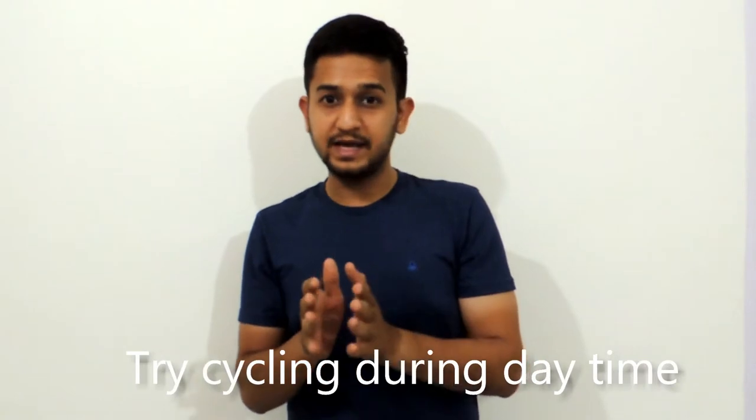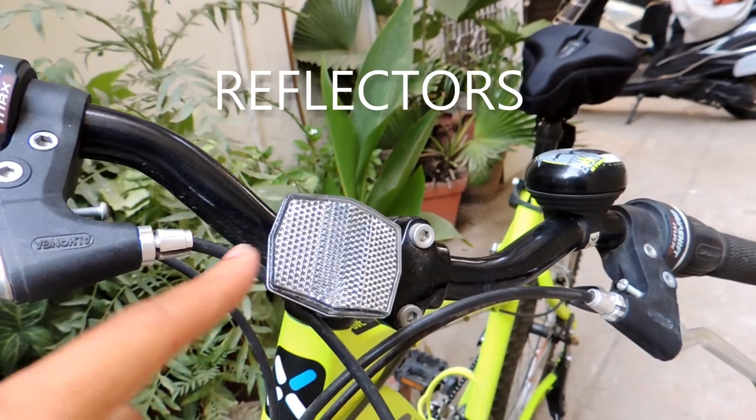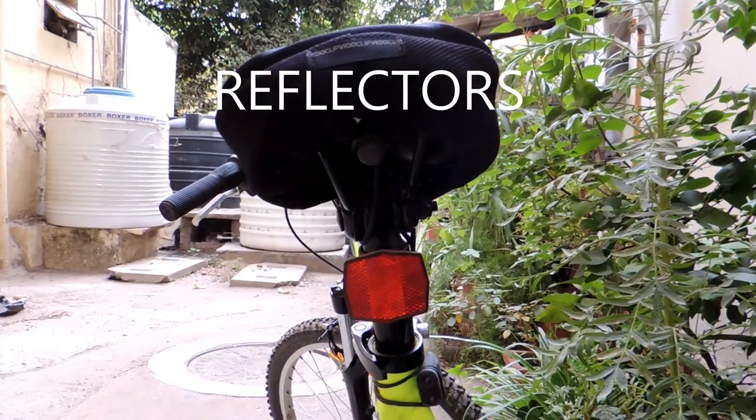It is very important for a cyclist to be visible to other people inside vehicles. Daytime is usually the best time of the day to head out for cycling. But if you plan to ride in the evening, make sure you wear bright colored t-shirts and also do not forget to install reflectors in the front and the back of the cycle.